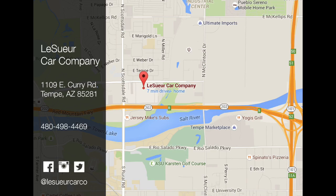We're located about five minutes away from Sky Harbor Airport in Tempe. We have no city sales tax.